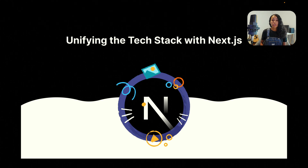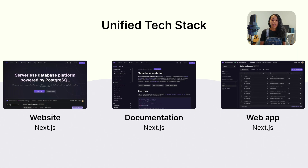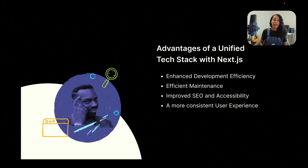Here's some good news: you can address this problem by unifying the tech stack with Next.js. That's what we are doing at Zeta — we use Next.js for our website, for the documentation, and also for the web app. There are some advantages with this approach: more efficient development, more efficient maintenance, improved SEO and accessibility, and a more consistent user experience. However, unifying the tech stack doesn't fully address user acquisition and brand consistency.